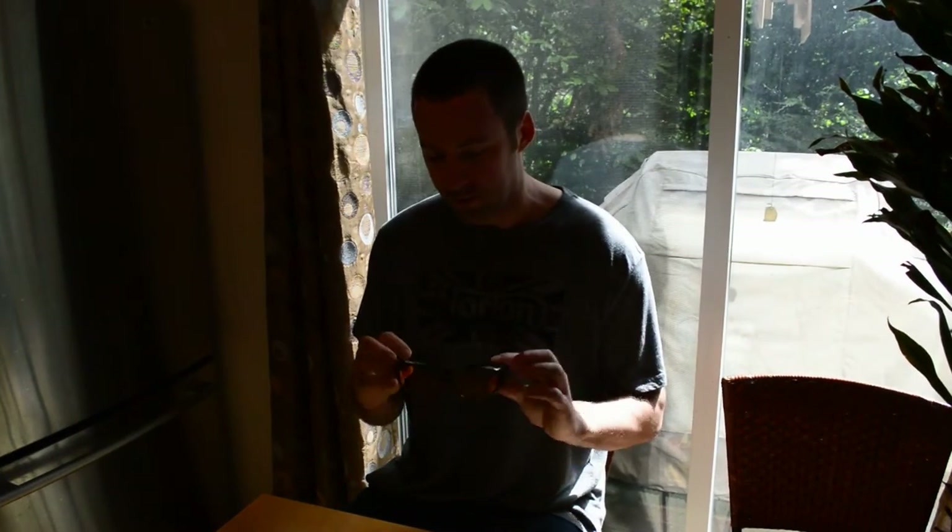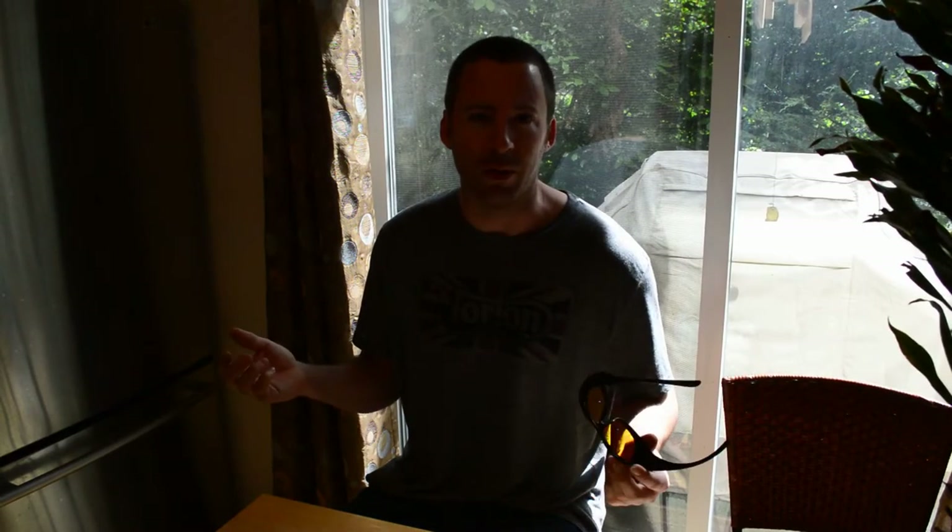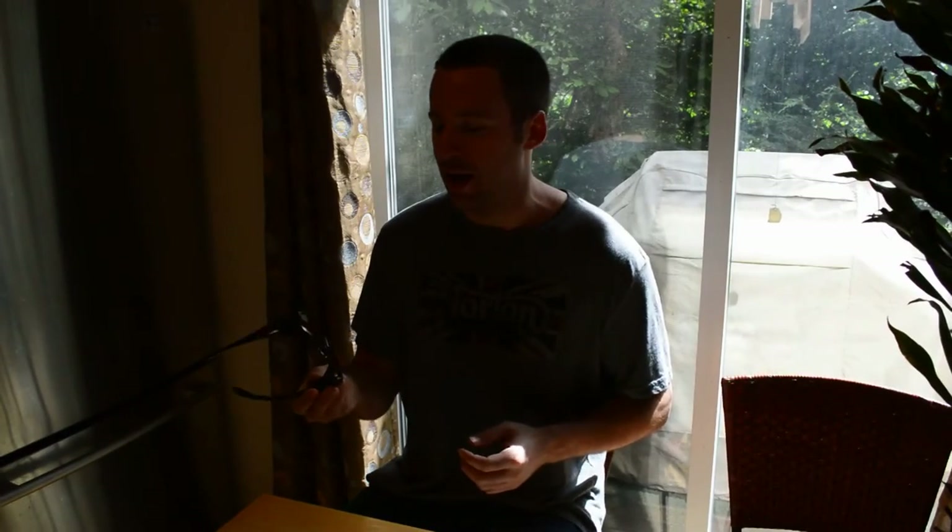First, these are the sunglasses. They have a tint that supposedly reduces glare at night, and they're marketed toward older people. The commercial always shows them being scared to drive at night — they put on these sunglasses and somehow become less afraid, able to see at night.